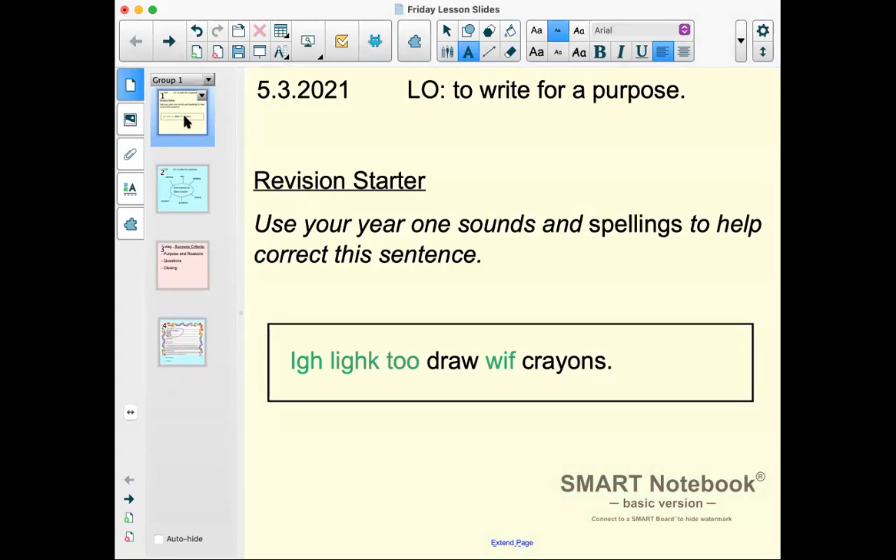Good morning Year Ones and happy Friday! I'm really excited — this is the last Friday of your home learning, and then you'll be back with us on Monday. We started our letter from the crayons yesterday, so today we're going to finish it with the last few parts that we're missing. Today is the 5th of March 2021, and we're learning to write for our purpose — putting our letter from the crayons together. Before we get started, we have a revision starter.